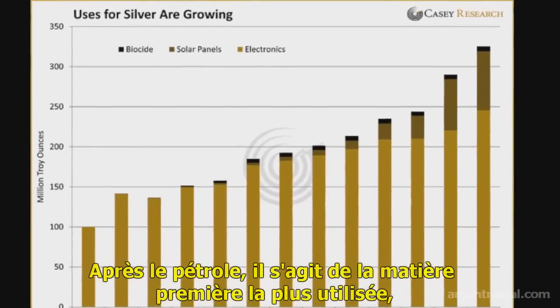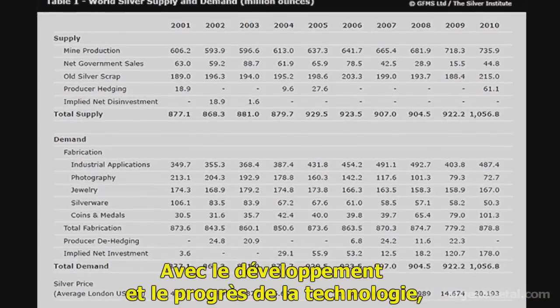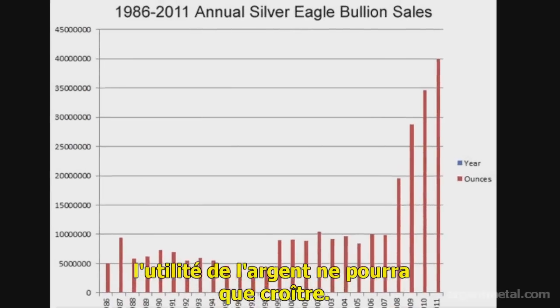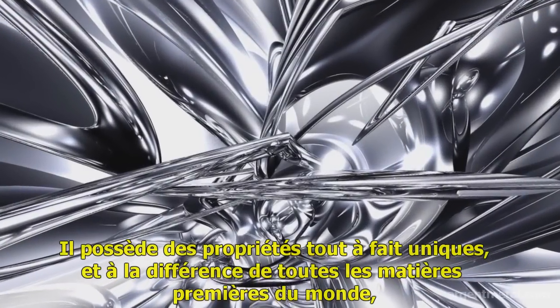Silver is an indispensable metal. Next to oil, silver is the most widely used commodity ever, and it has more than 10,000 uses. As technology progresses and expands, silver's usefulness will explode even further. Its unique characteristics are unlike any other commodity in the world.